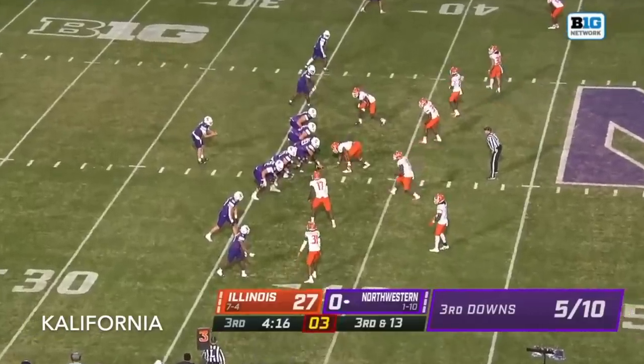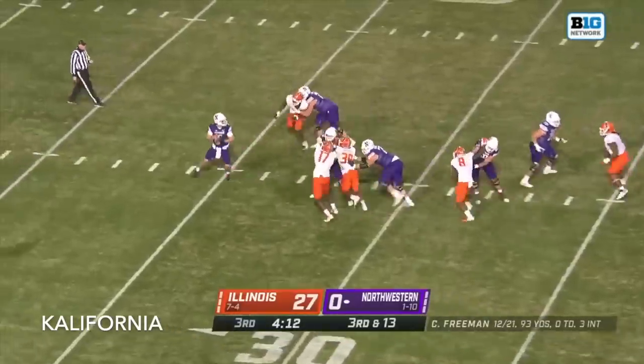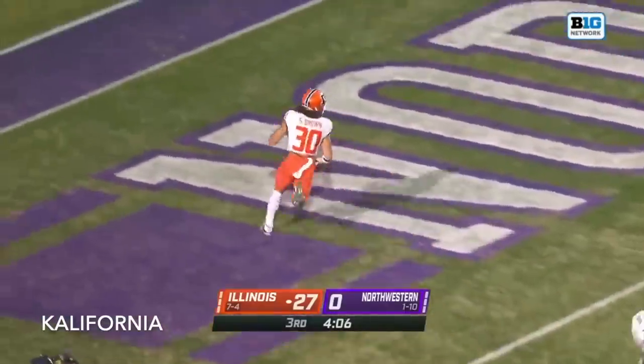A little bit of everything for Illinois' defense this season. Here's a third down for Northwestern. Freeman slings it, it's intercepted. Sidney Brown — his second touchdown of the game.